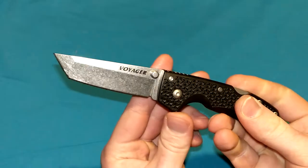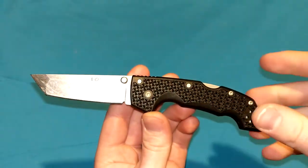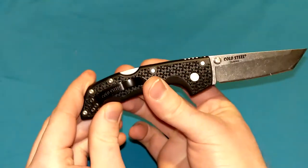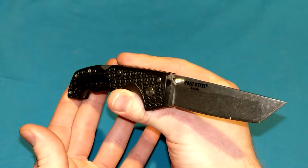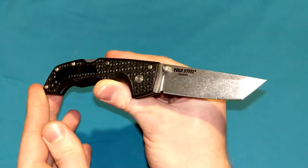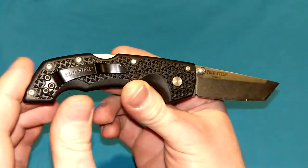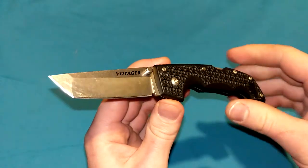Hello everybody, Mannix here. It is time for a quick little knife review on a blast from the past, even though this wasn't from very long ago. This is the Cold Steel Medium Voyager. They have the large and the XL still for sale as of filming this in early-mid 2022, but they discontinued these a few years back.